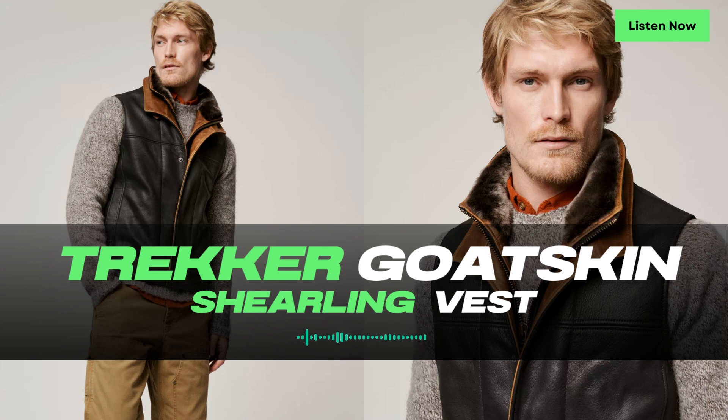One of the standout features of the Trucker Vest is its plush shearling sheepskin collar. Made from luxurious Merino shearling, this collar not only adds a touch of sophistication but also provides added insulation and warmth during colder outdoor excursions. The dual collar design, featuring a removable zip-front leather bib with a shearling lined collar, adds versatility and rugged style to the vest.